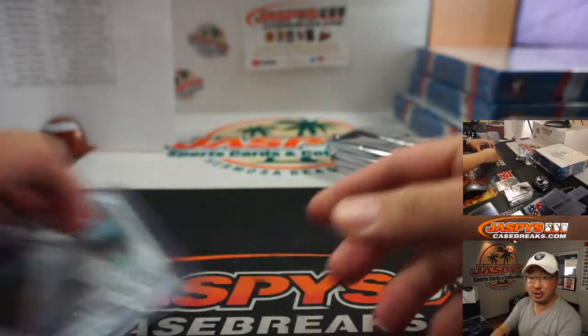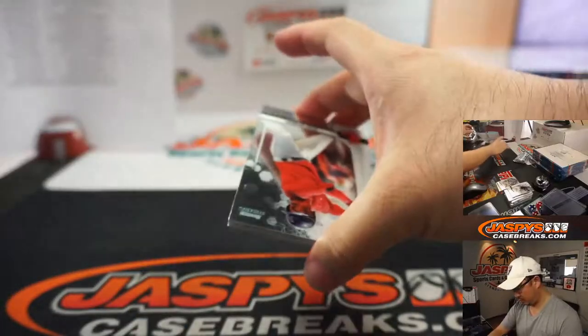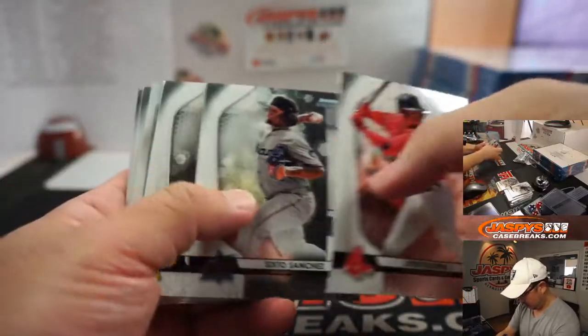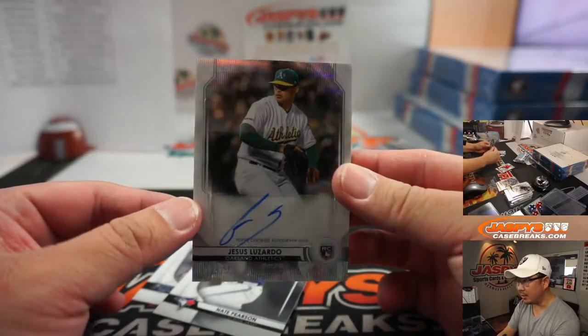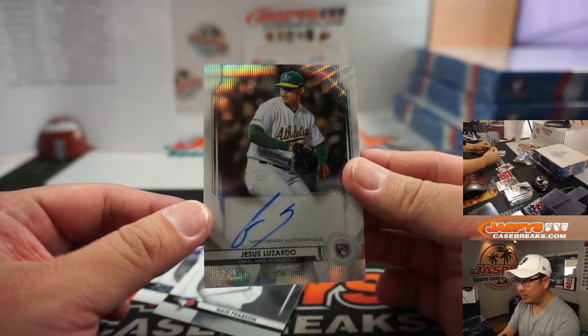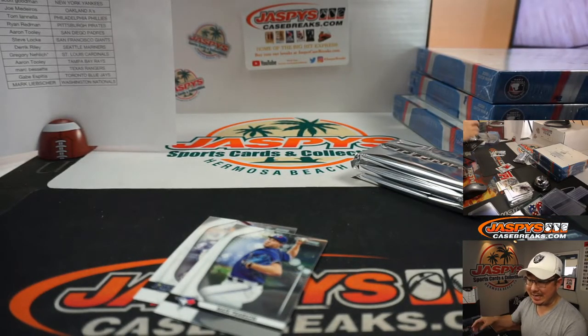White Sox — Matthew Shira. Pesos Lozardo, another nice auto. Refractor, Wave Refractor autograph, 113 to 125 for Joe M and the A's.